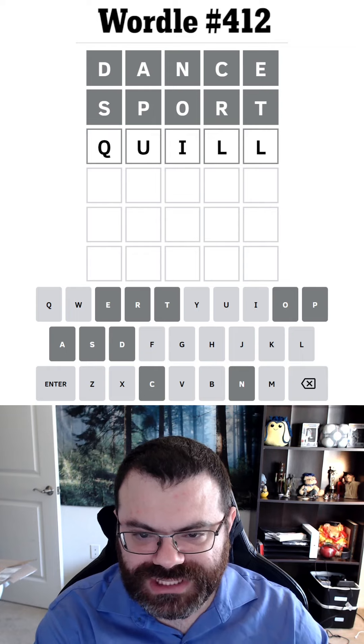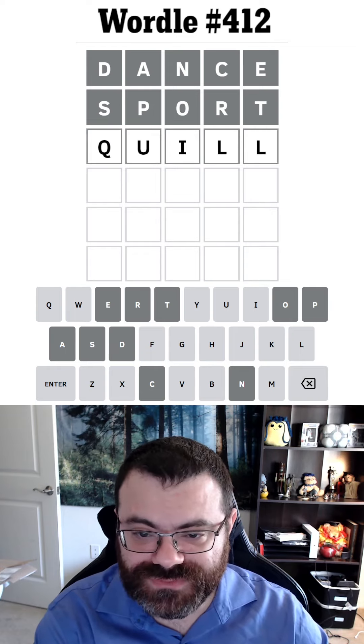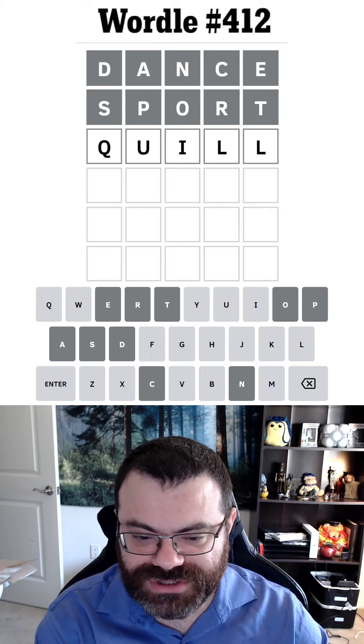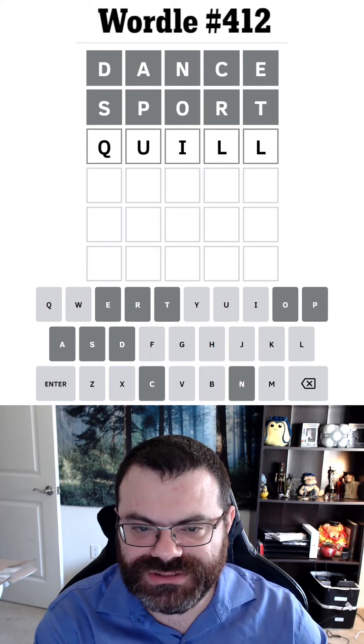Q, U. Something like quill — if there's an L, it's somewhat more useful because then we know if there's two L's and we also have a better chance of placing an L. It's a place to start. It's not great, but I'm gonna give quill a chance here.